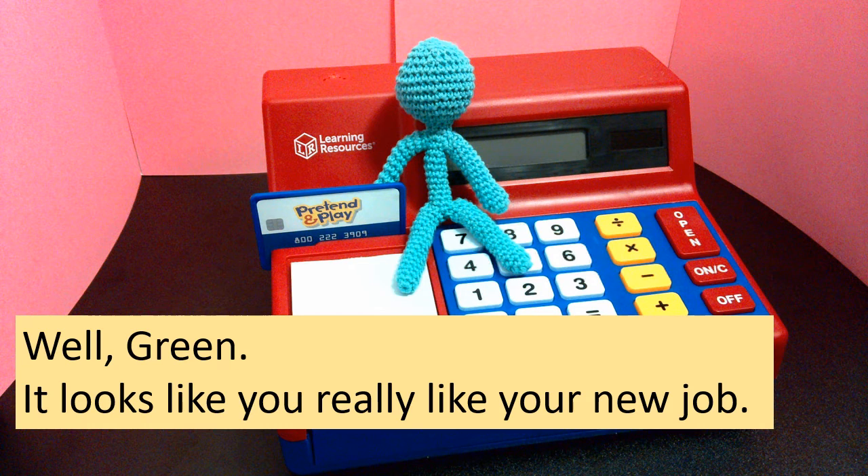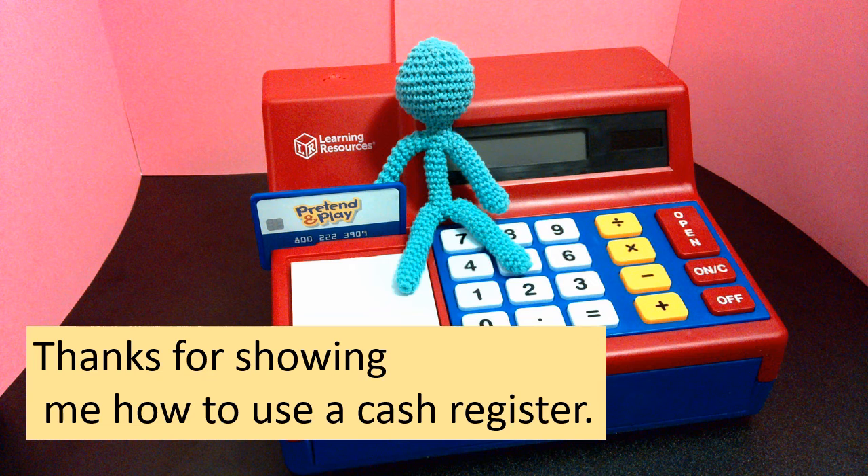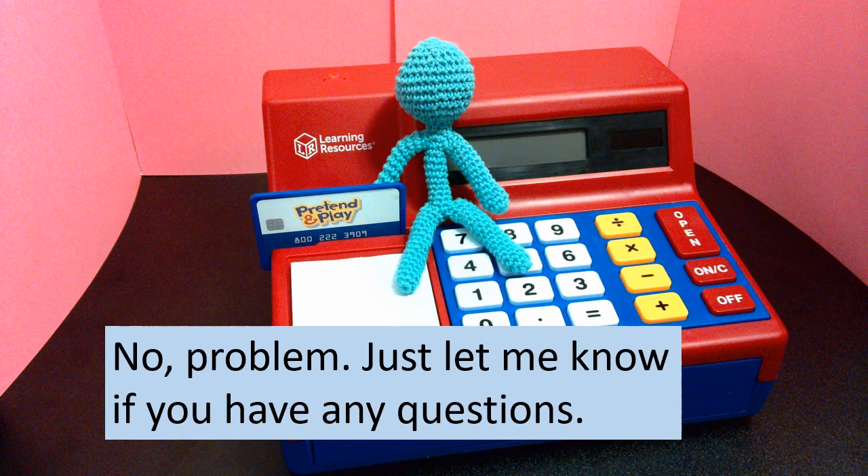Well, Green, it looks like you really like your new job. Yes, I do. I like being a cashier. I like using a cash register. Thanks for showing me how to use a cash register. No problem. Just let me know if you have any questions.